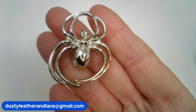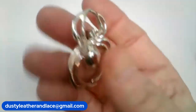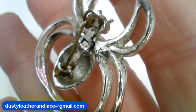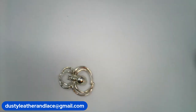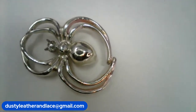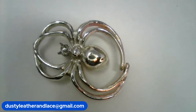Number eighteen is a spider brooch in silver tone. He's number eighteen and $12 — pretty good looking spider! That was my three.